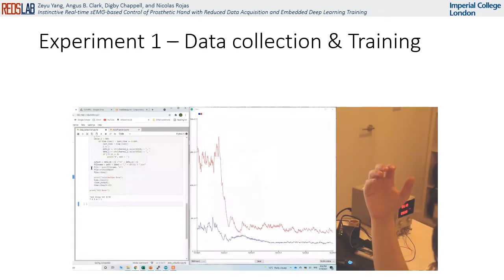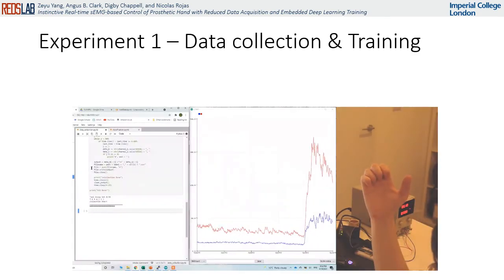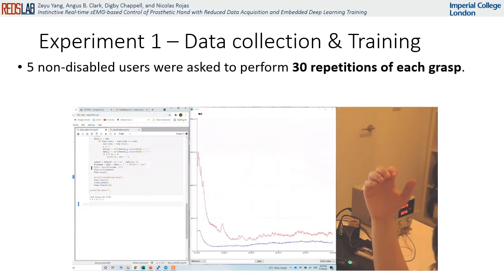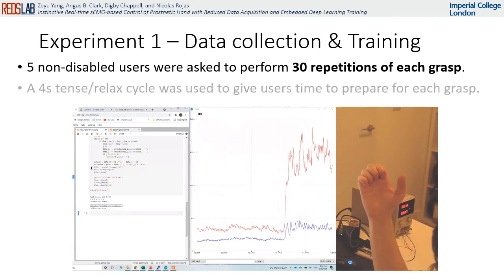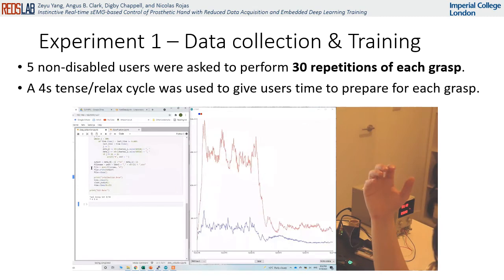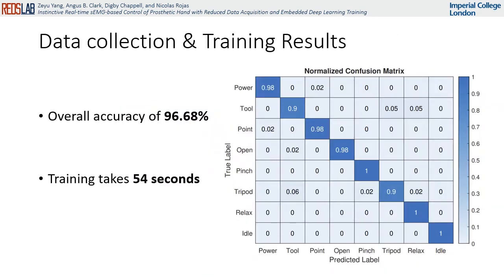The first experiment is about data collection and training of the CNN. Five non-disabled users were asked to perform 30 repetitions of each grasp in turn. A four-second interval before and between the 30 repetitions was used to allow users to rest and prepare for the next repetition. The overall accuracy of the CNN is 96.68% and took 54 seconds to train. All grasps have a sensitivity greater than 90%, with lateral pinch and idle showing the greatest sensitivity and specificity. Tripod and tool grips show the worst performance.